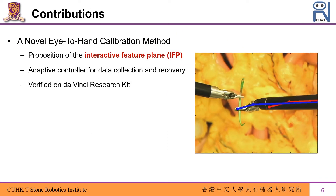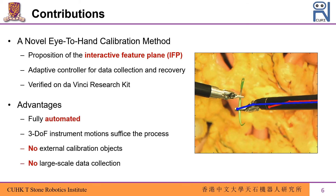In this work, we present a new hand-eye calibration method for robotic surgical instruments. We propose the interactive feature plane, or the IFP, which helps retrieve higher dimensional pose information of the instrument, determined by an adaptive controller for data collection and recovery. Our algorithm has several advantages compared to existing methods: it is fully automated, it only requires three degrees of freedom of instrument motions, and it does not depend on any external calibration objects or large-scale data collection.